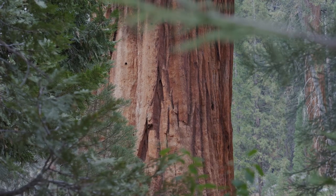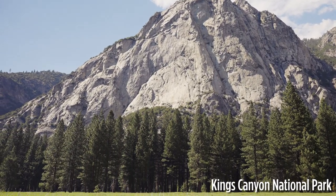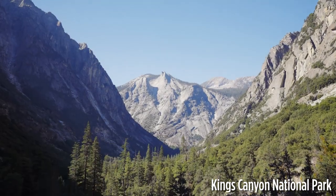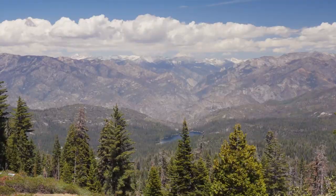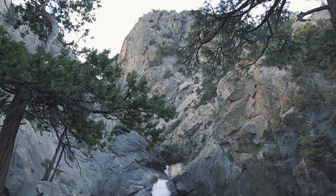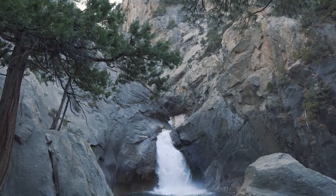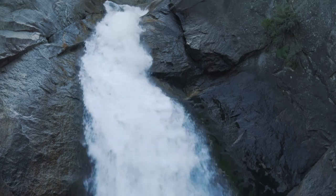If Sequoia is a bit too busy for you, you should head to its sister park only an hour's drive away: King's Canyon. Full of giant sequoia trees, here you'll also find glacial valleys, toppling waterfalls, and even more. It's one of the few remaining untouched gems in the National Park Service. If you'd like more information on Sequoia or King's Canyon, check out the links in the description below for my complete written guides to both.